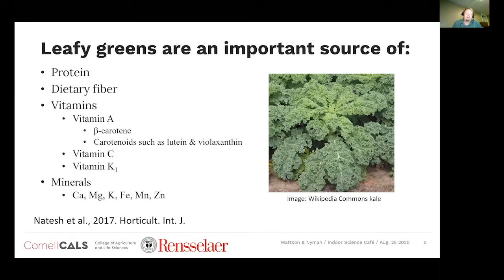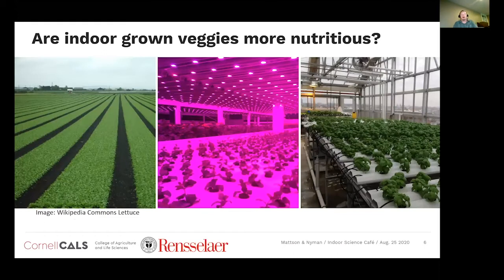Leafy greens are reported in the literature to be an important source of protein, dietary fiber, vitamins including vitamin A and beta-carotene, carotenoids, vitamin C, vitamin K1, and several mineral elements. Traditionally we grow these in field soils, and we're curious if growing them indoors in either a greenhouse or a vertical farm in a recirculating hydroponic nutrient solution would affect the nutrition of leafy greens.